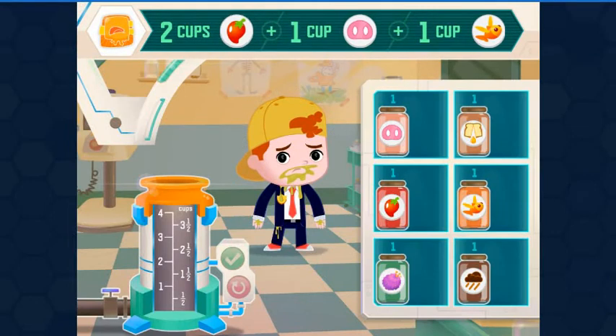We need two cups Popping Peppers, one cup Noise Oinkment, one cup Flying Goldfish Scales. Each container holds one cup of the ingredient.